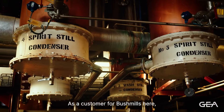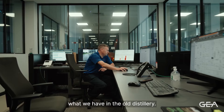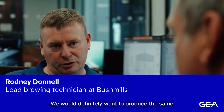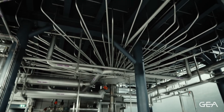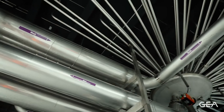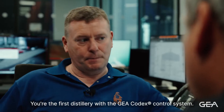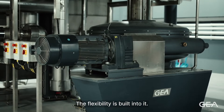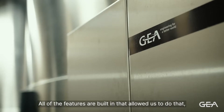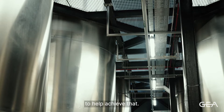As a customer for Bushmills, it was important for us to replicate what we have in the old distillery. We definitely want to produce the same spirit character here. You're the first distillery with the Gaea Codex control system, and I think the flexibility built into it and all of the features allowed us to do that, to help achieve that.